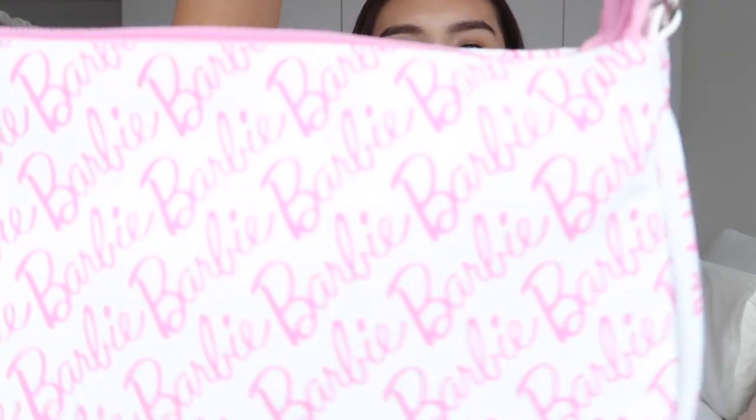My fourth and final shoulder bag is this cute Barbie x Pomelo collab piece. The print could be a little loud because of the color and the word 'Barbie' imprinted all over the bag, but I think it's still unique and really cute. I just feel so fun when I use this bag.